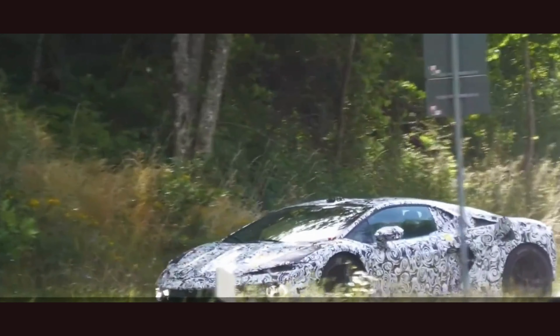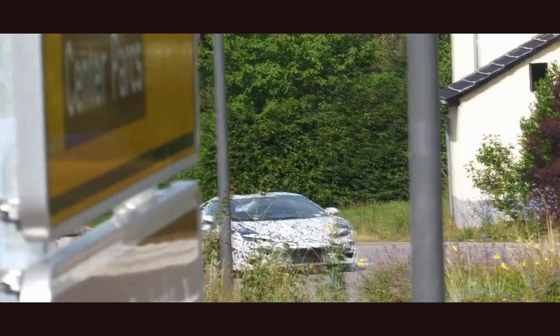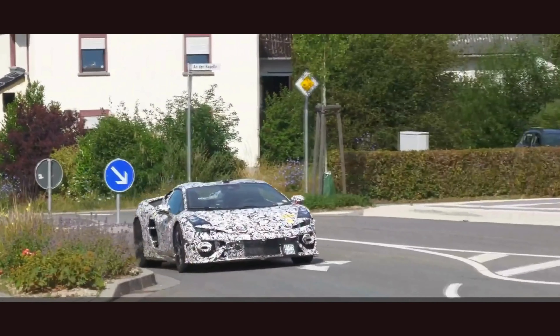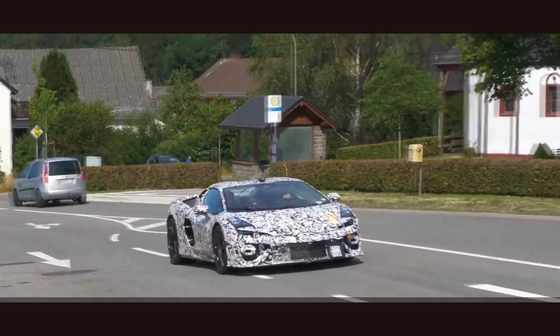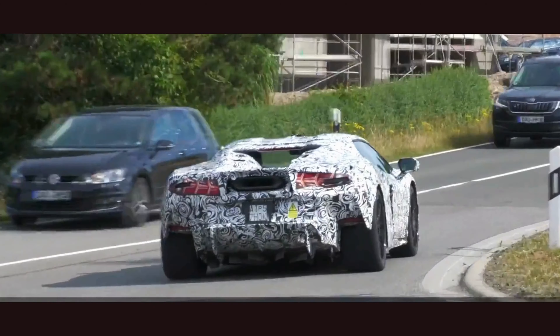Thanks for joining us on this exhilarating road test of the all-new Lamborghini Huracan. Remember to subscribe to our channel for more exciting content and be sure to keep an eye out for more thrilling adventures. Drive safe, and we'll see you next time. Thanks for watching and subscribe to the channel.